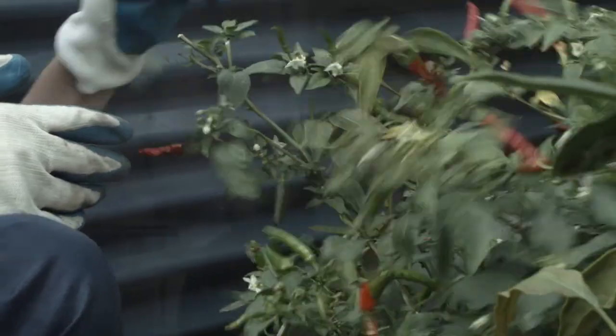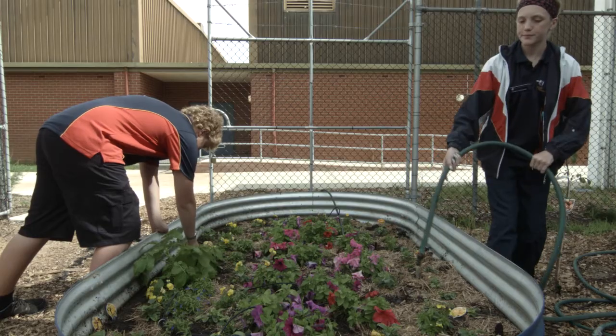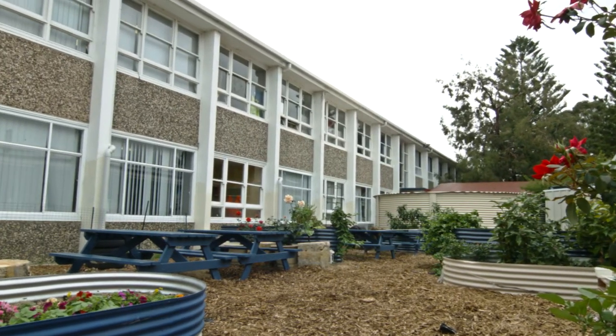We grow produce from the rainwater, we eat the produce, the scraps we then put back into the garden, and we also sell the produce as a way of generating income to grow the whole project even further.